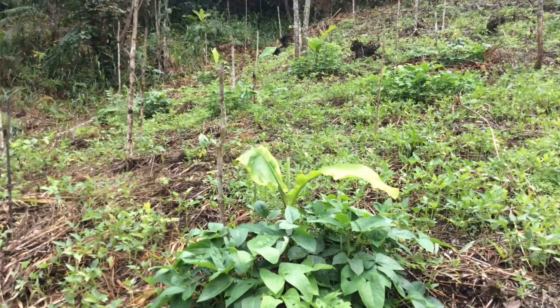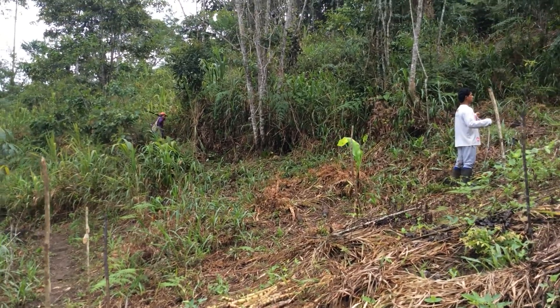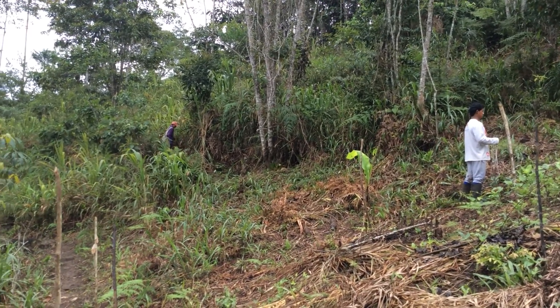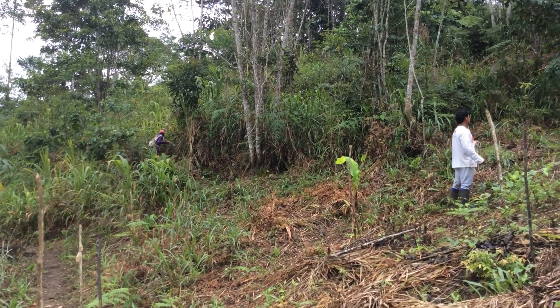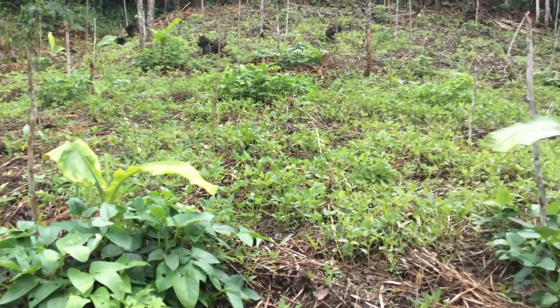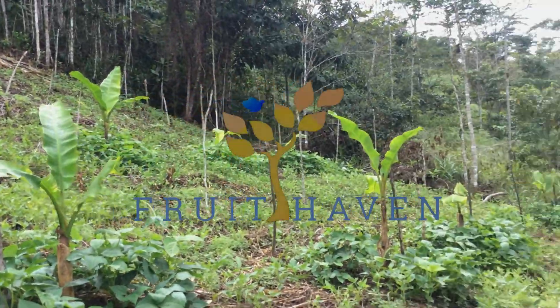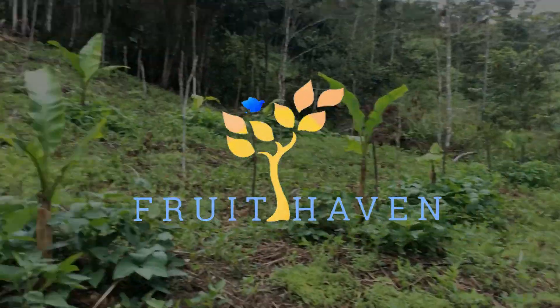So there you have it. I think I covered just about everything in terms of how we approach reforestation from a planning and management perspective. If you have any questions, comment below. In the links below the video you can check out the group land buys page on the Fruithaven website. If you are a homo sapiens great ape interested in a frugivorous diet and permaculture food forestry, you may want to join us as an investor.